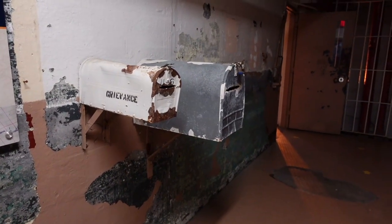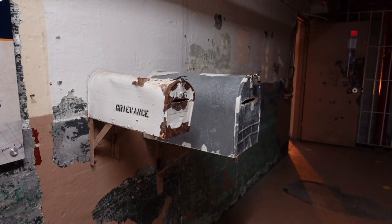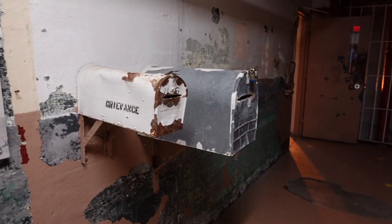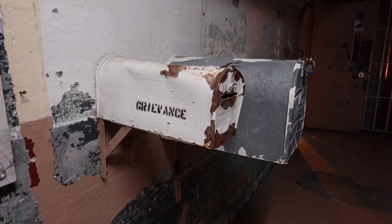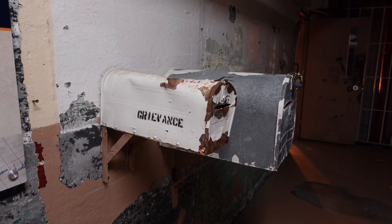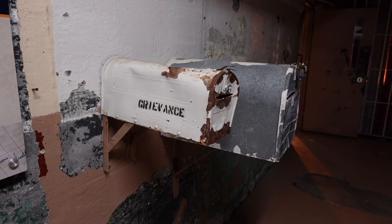Each cell block had a mailbox where prisoners could send out letters home or submit a grievance about a problem — everything from prison food to the state of their work and living conditions.